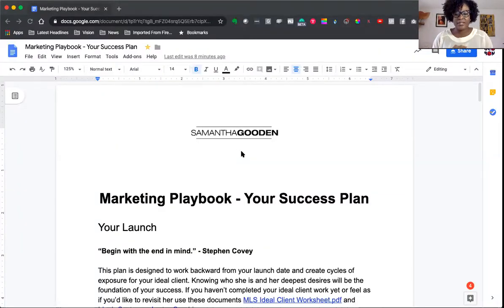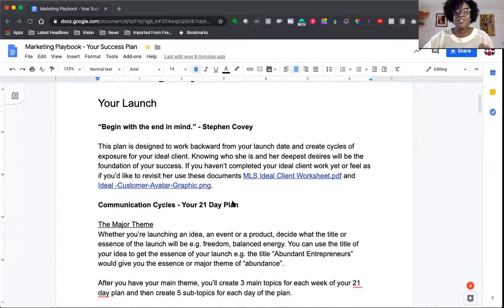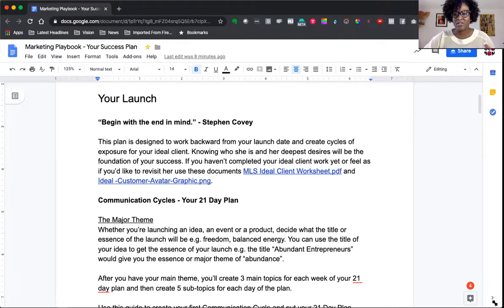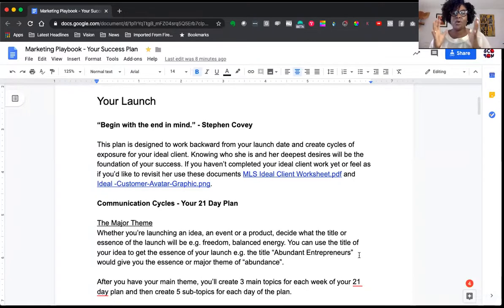This is the marketing playbook and this is your success plan — this is the core of the work that we're going to be doing together. One of my favorite quotes is from Stephen Covey, who says we should begin with the end in mind, and a big part of the work we're doing now is exactly that. How we first start is by doing the work with the ideal client worksheet and the customer avatar graphic.